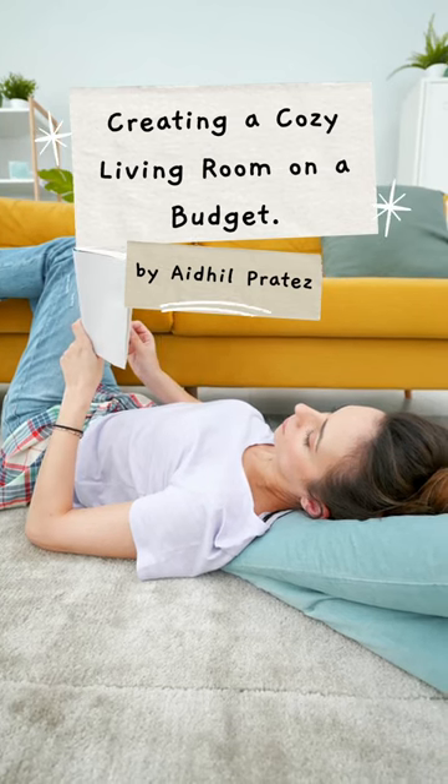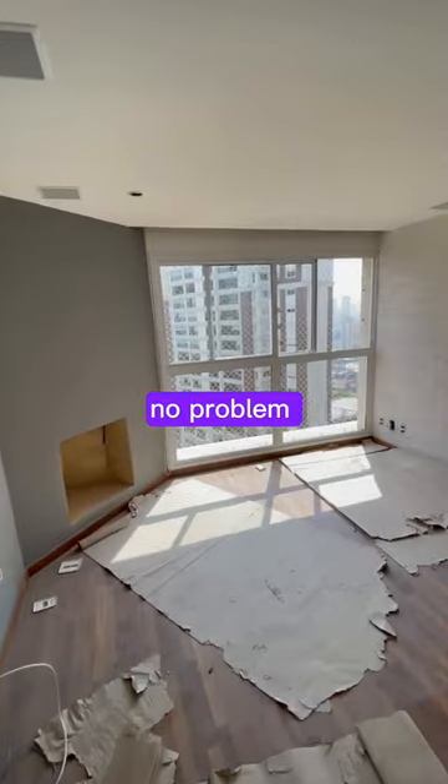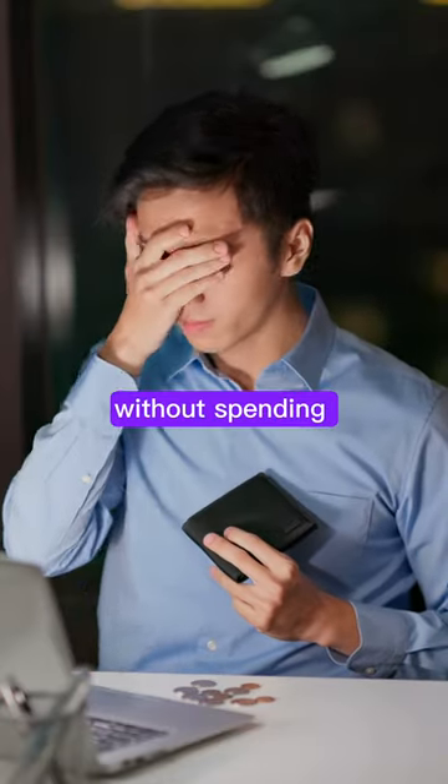Creating a cozy living room on a budget. Tight budget? No problem. Let's make your living room cozy without spending big bucks.